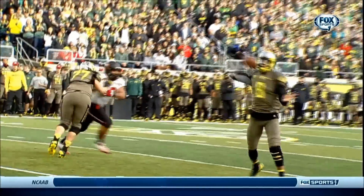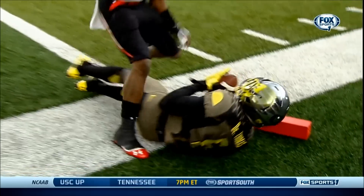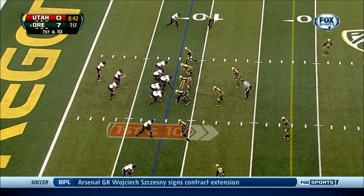Thomas — you're gonna see here Marcus Mariota dance around, dance around, and he finally finds, after about four or five seconds, a wide open D'Anthony Thomas.